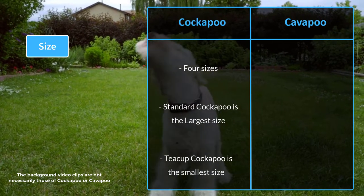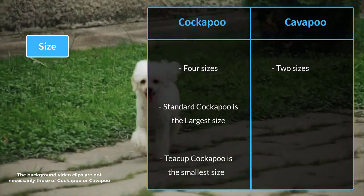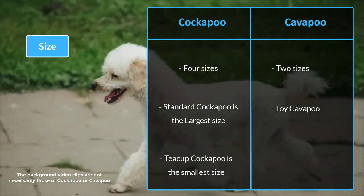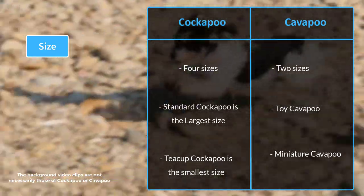Since Cavapoos are descended from the Cavalier King Charles Spaniel, which is a small-sized breed, they typically come in two sizes: toy and mini. A toy Cavapoo stands 9 to 12 inches tall and weighs 7 to 13 pounds. A miniature Cavapoo stands between 12 and 14 inches tall and weighs between 13 and 20 pounds.